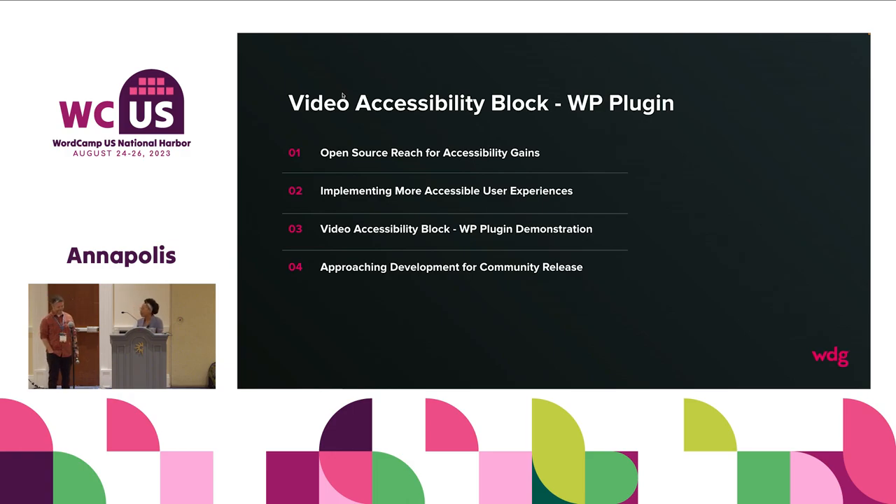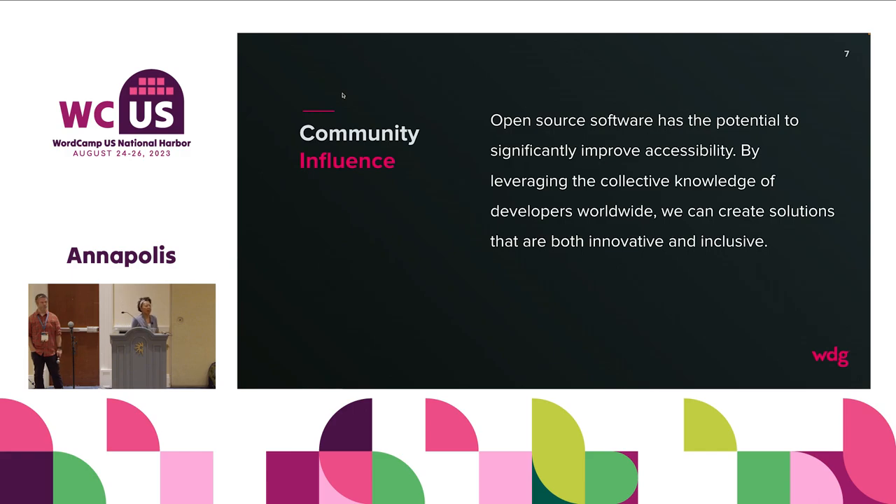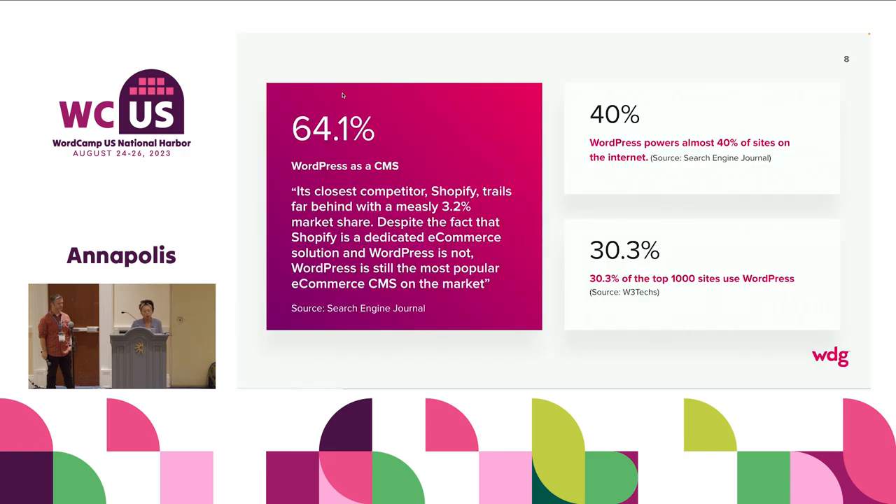We have some WDG devs in the room, so if you have technical questions, they'll be able to answer them with Curtis. The first thing is community influence. It's amazing how much WordPress has grown. We can bring accessibility improvements that end up trapped in one website and start unlocking them for others. We all know the big 40% — WordPress powers almost 40% of sites on the internet. But for all sites that have a CMS, WordPress powers 64.1% — that's from Search Engine Journal. The closest competitor is Shopify at 3.2%.